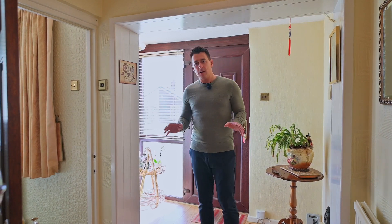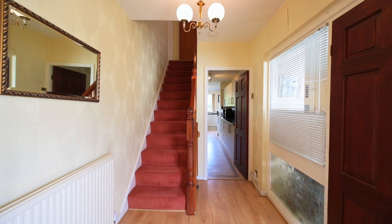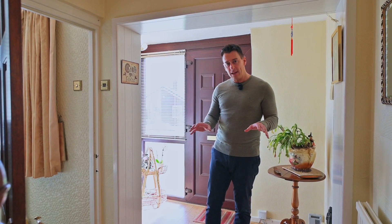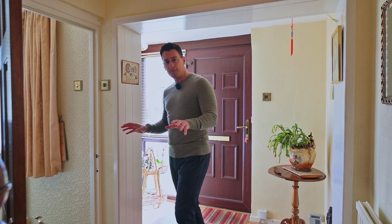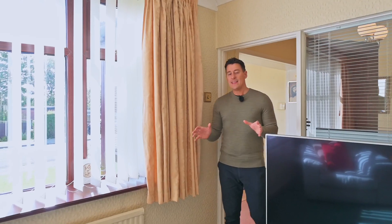One of the first things that I noticed about this property is there's a nice flow to the downstairs layout that I think is going to suit families really well. Firstly, you're into this nice hallway, which is separate from the living accommodation, and then we're into the lounge.